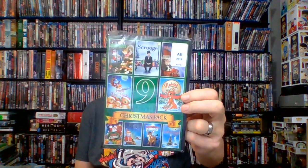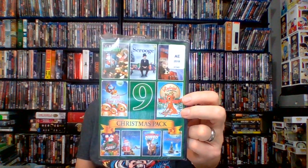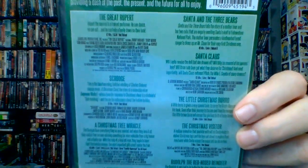This next one is in honor of Joe Martinez — I picked up a Nine Movie Christmas Pack, 2016, 444 minutes, put out by Echo Bridge. I don't generally watch Christmas stuff unless it's got killing in it, but I got this for my grandkids. It has titles like The Great Rupert, Scrooge, Christmas Tree Miracle, A Christmas Visit, Santa and the Three Bears, Santa Claus, The Little Christmas Burro, Christmas Visitor, and Rudolph the Red-Nosed Reindeer. My younger grandkids should enjoy this.